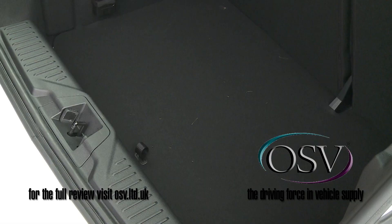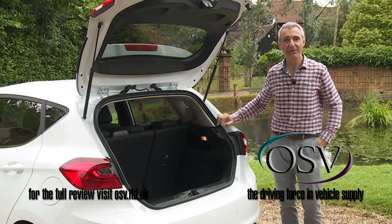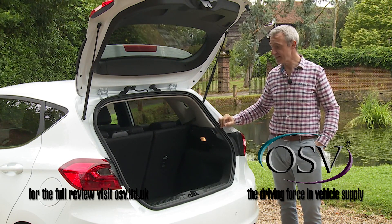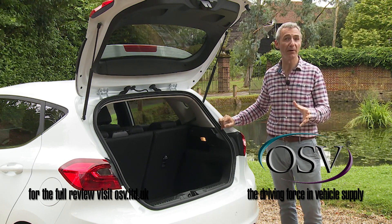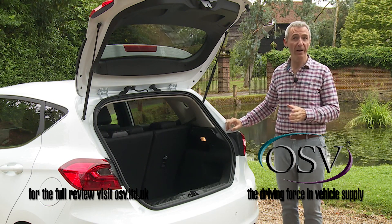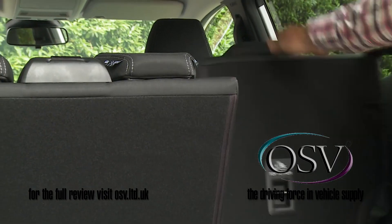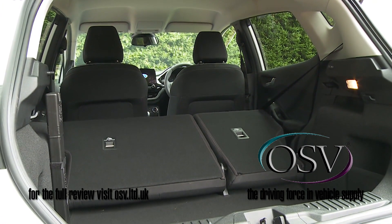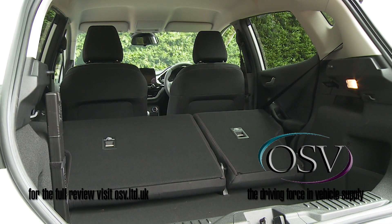Looking in the boot: the extra body length has allowed the cargo area to be 17 litres larger than before, now rated at 292 litres for both body shapes. That figure is only average by class standards, but if you flatten the 60/40 split-folding rear backrest you'll free up one of the better total capacity figures in the class — 1,093 litres.